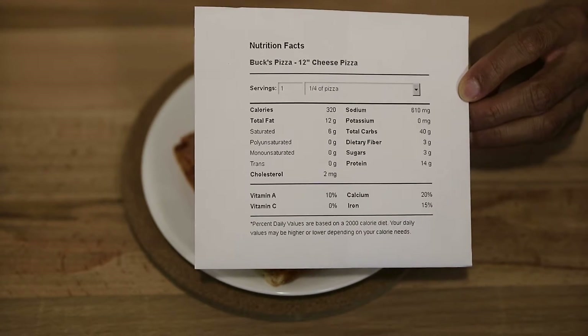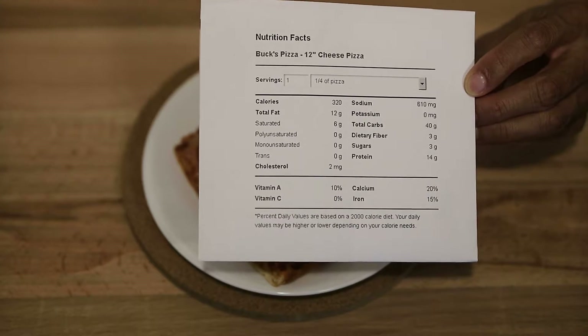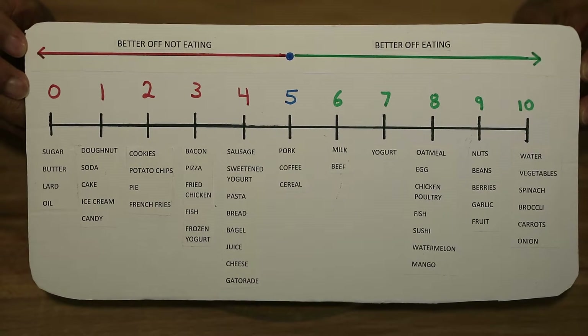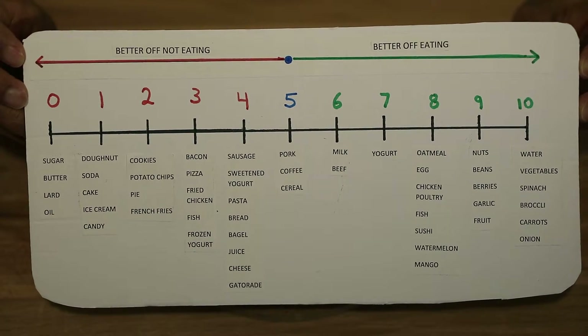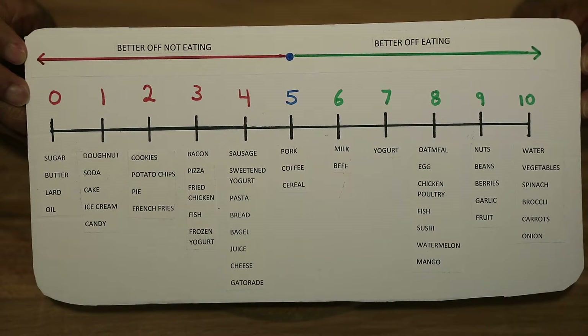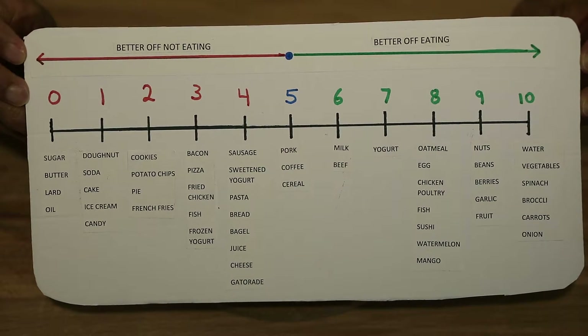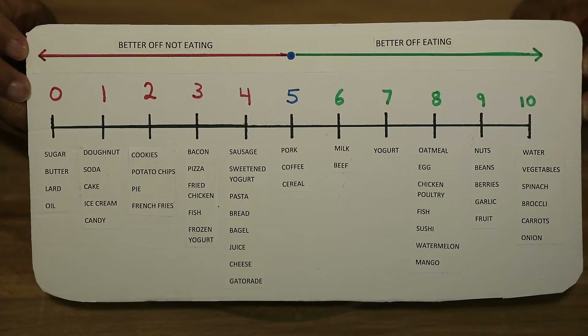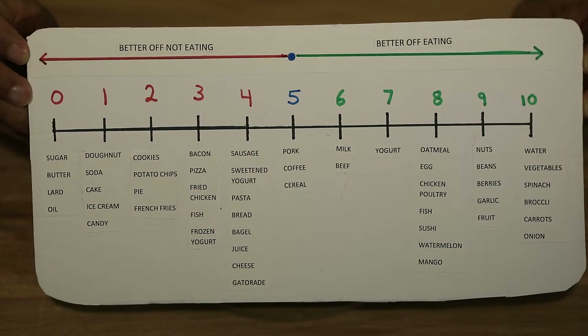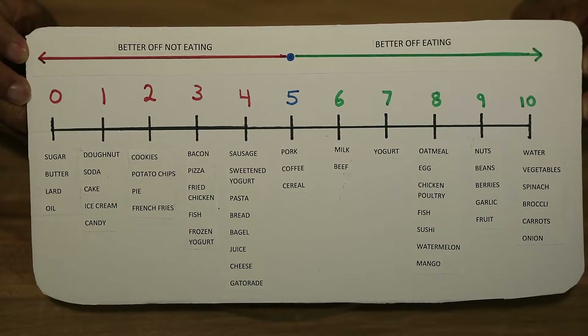Now that we've discussed the nutrition facts, let's come over to my health continuum — the health scale — and see where this pizza falls. This is definitely an item better off not eating. I would give this a 3 out of 10, and that's obviously because there is some nutritional value in the protein and maybe the calcium.